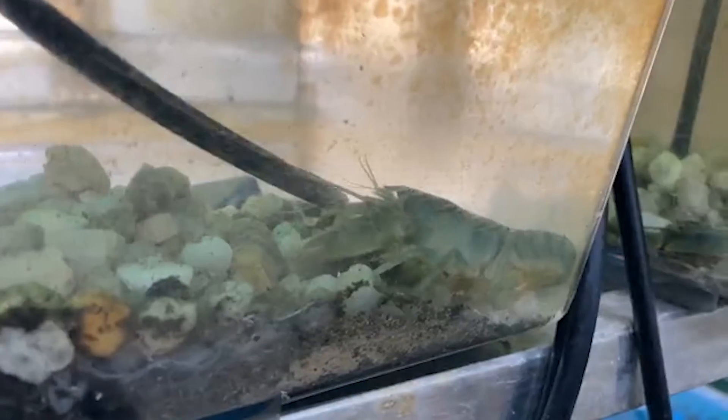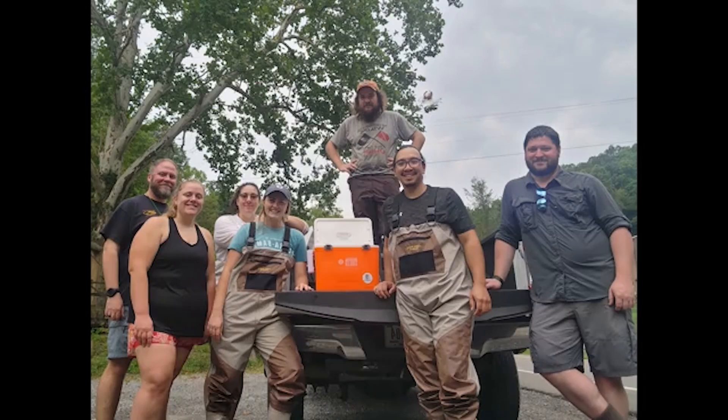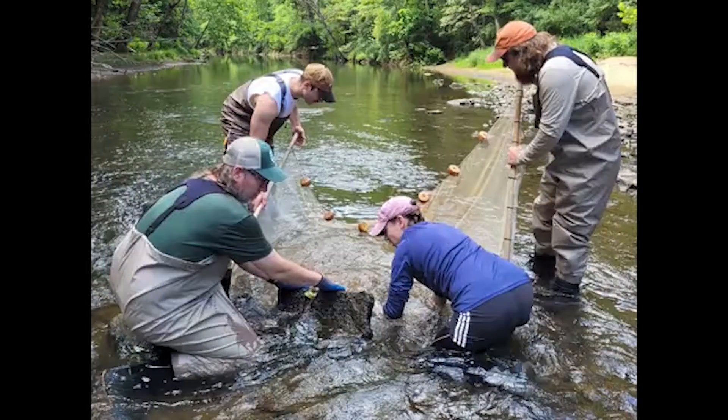They're prey species, so they're getting eaten all the time — they're kind of at the lower end of the food chain. So we'll go out in the fall and collect babies or broodstock females.